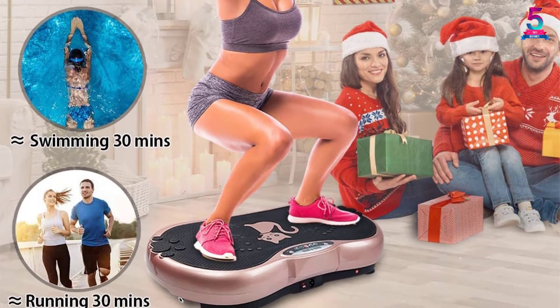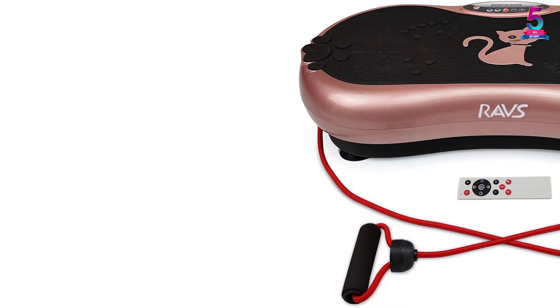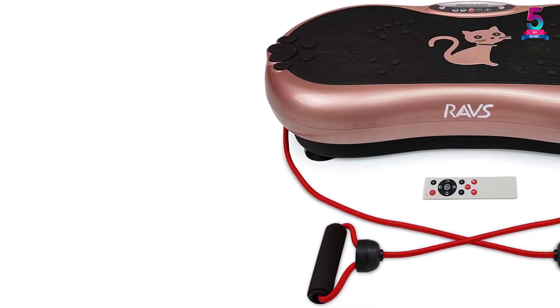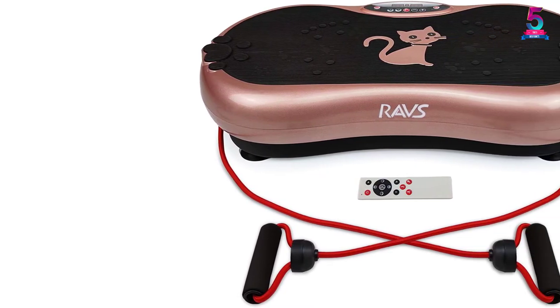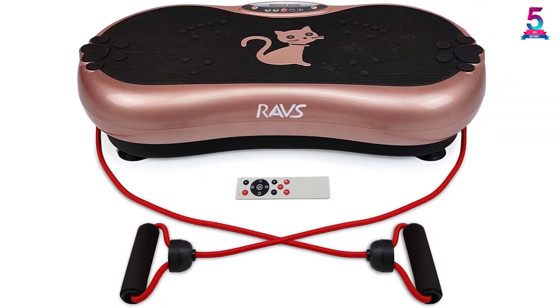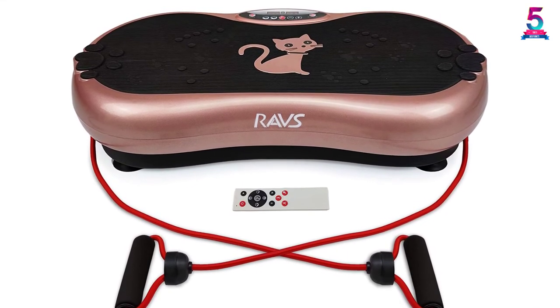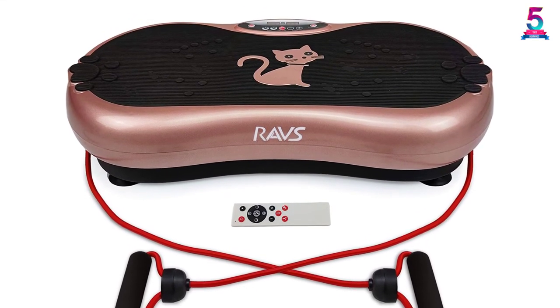Using this machine for 10 to 15 minutes daily will help you lead a healthy lifestyle. You will also appreciate its compact design, which means you can easily store the machine in your room or carry it wherever you go. Adjustability is also another feature associated with this machine which makes it ideal for everyone.